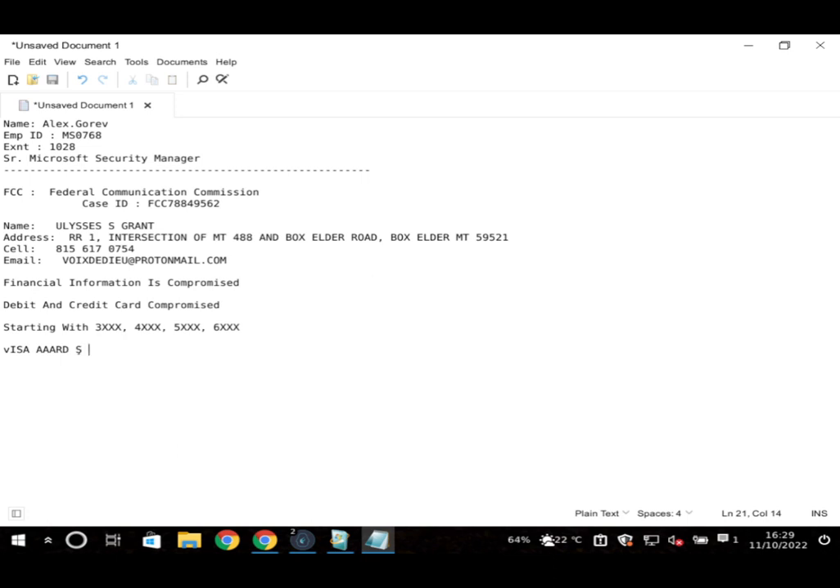The scammer asks for the customer service phone number on the back of the credit card, claiming he'll connect the user to a secured line so hackers can't listen in on the bank verification process. The user suggests just calling the bank directly or using his wife's cell phone. The scammer insists every electronic device in the house is compromised.